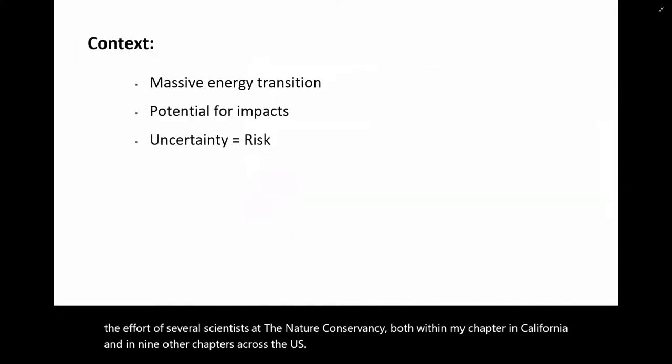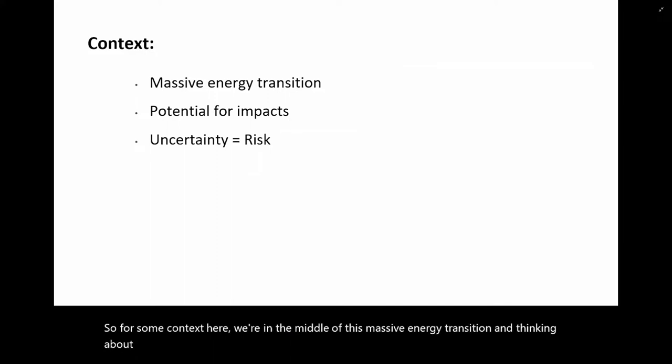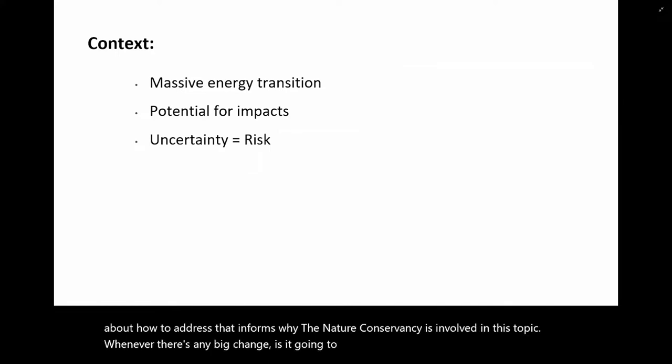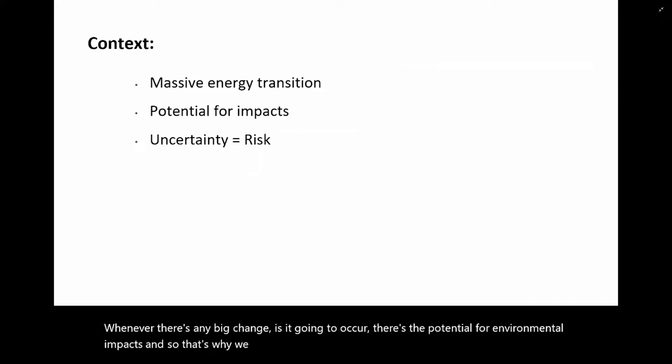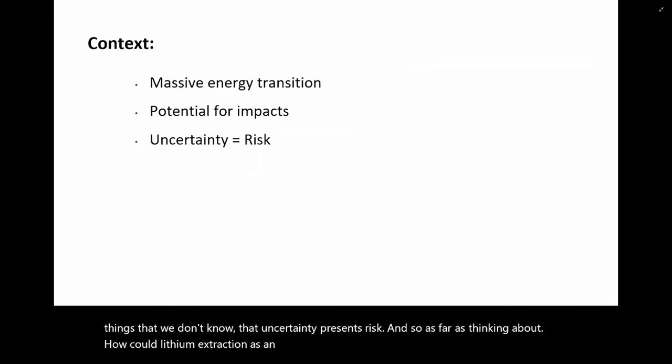For some context, we're in the middle of this massive energy transition, and thinking about how to address that informs why the Nature Conservancy is involved in this topic. Whenever there's any big change that's going to occur, there's the potential for environmental impacts. When there is uncertainty on a topic, when there are things that we don't know, that uncertainty presents risk. As far as thinking about how lithium extraction could affect biodiversity in the United States, our first task was to try to reduce that level of uncertainty.